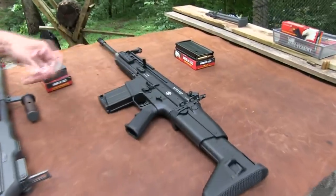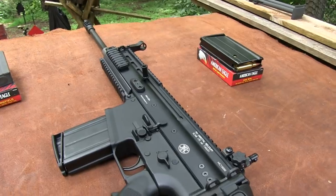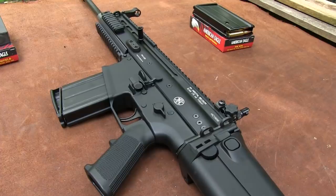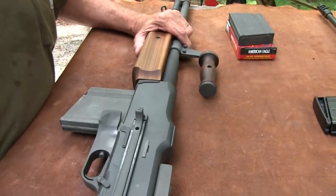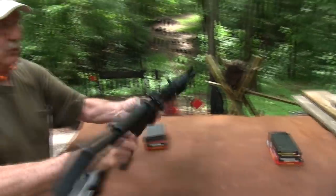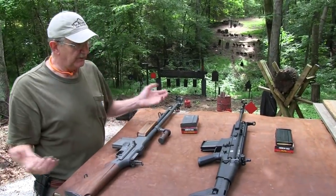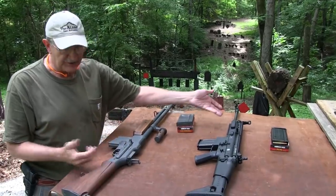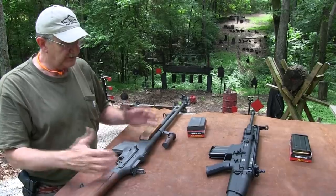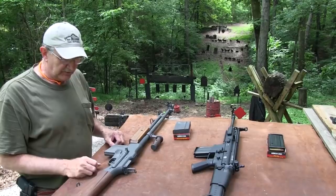We thought it'd be kind of interesting just to get them both out and focus on how far we've come in terms of firearms technology. Because this thing is 20 pounds and this is about eight pounds — it feels like one pound compared with this. You've got the bolt, gas operated, 20-round magazine, same kind of magazine and spring technology. Some ways we've come a long way; in other ways a firearm is a firearm.